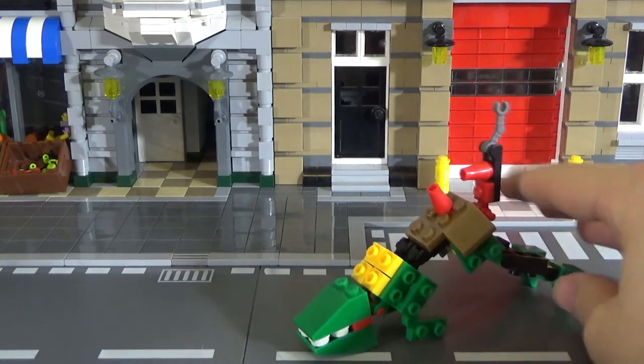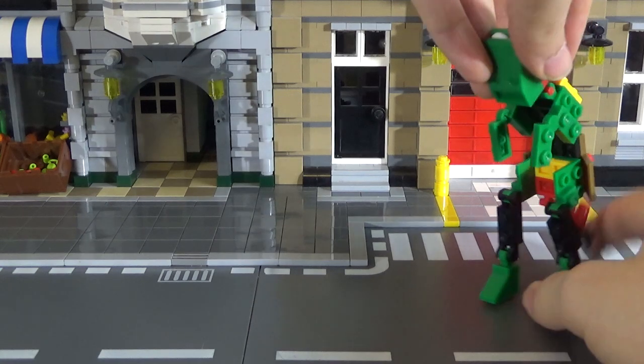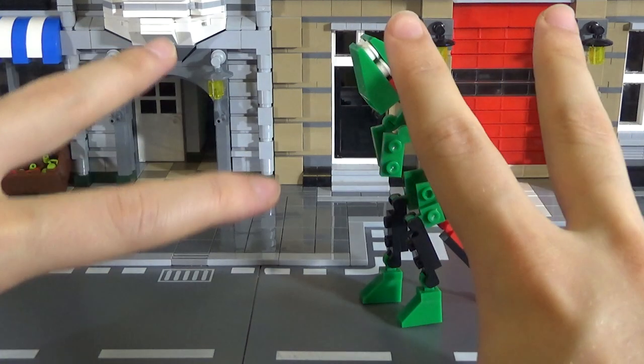This is the most useless dinosaur in the world. Oh my God. One more go at trying to stand it up. Come on. One more go. Oh, actually it's used its tail as a prop. Hey, there we go. There is a dinosaur.